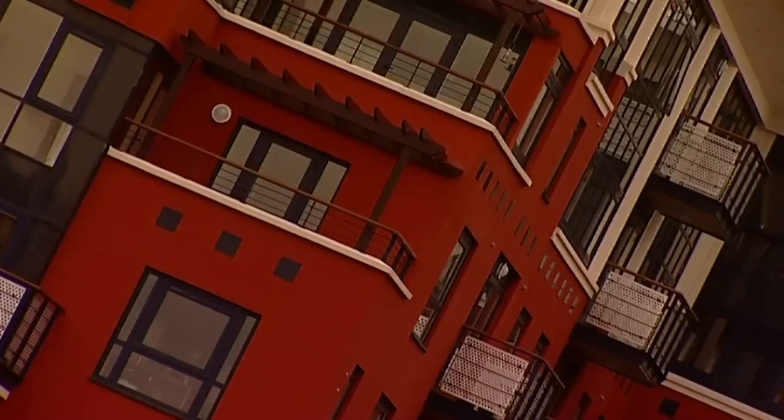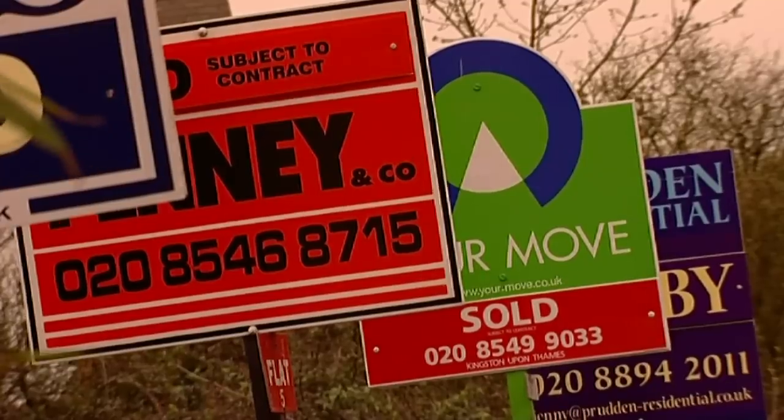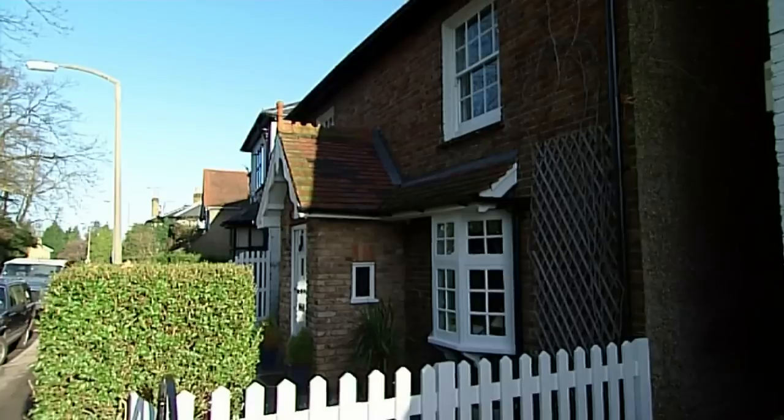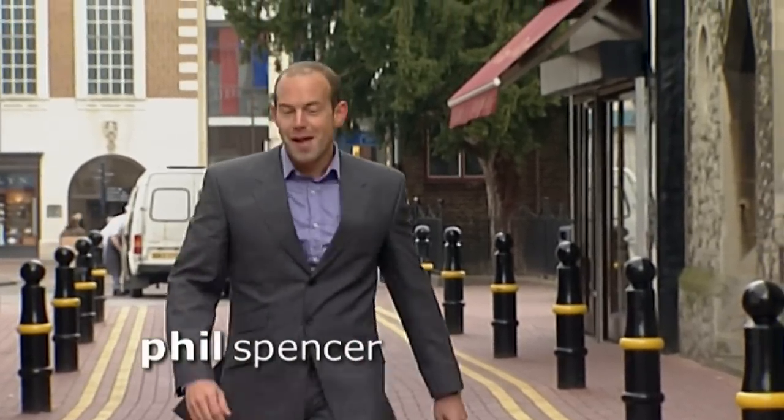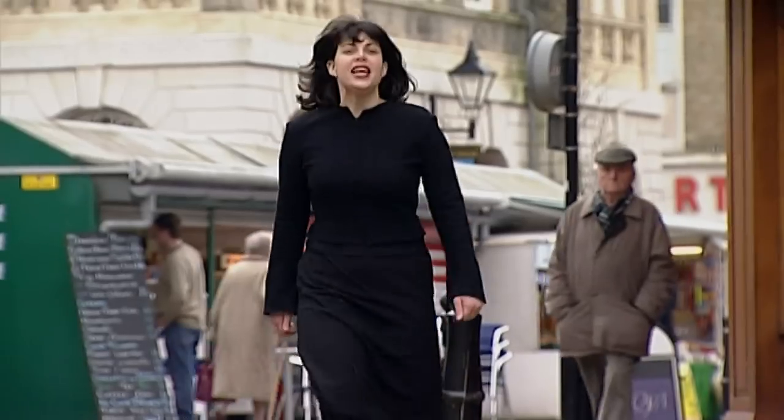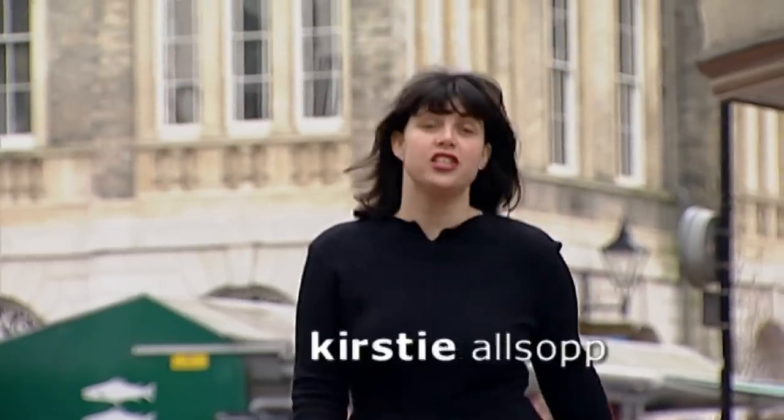Today, more people are buying and selling property than ever before. Over the last six weeks, Kirstie and I have been helping people to buy, but this week the tables are turned. This week, we're going to show you how best to sell a property within two weeks.